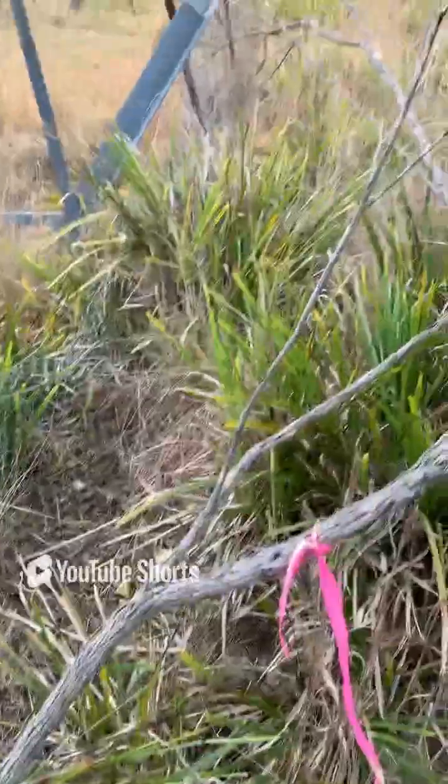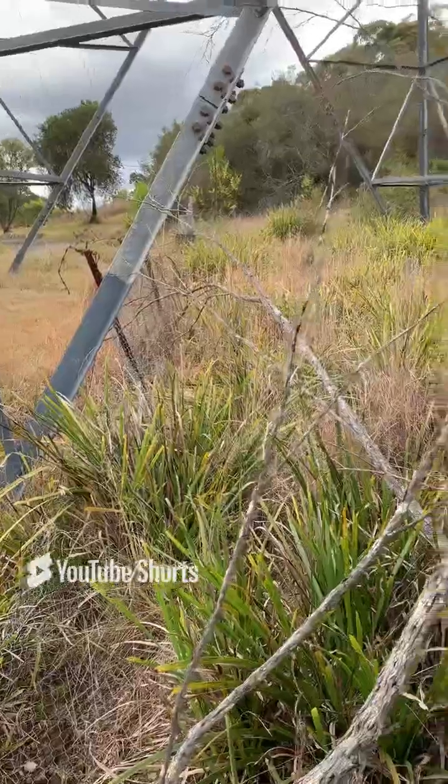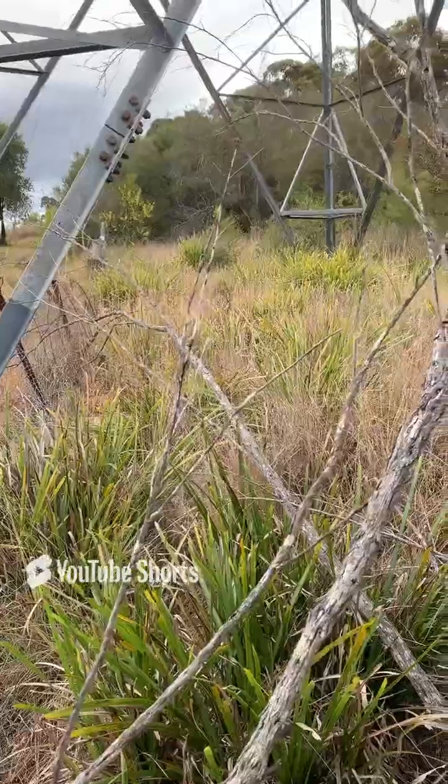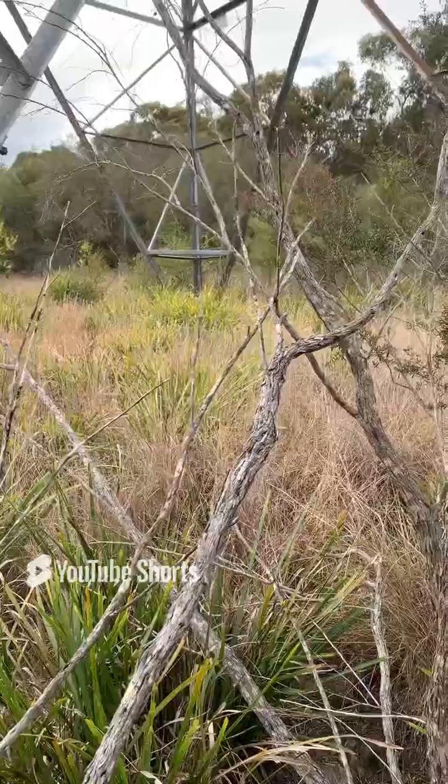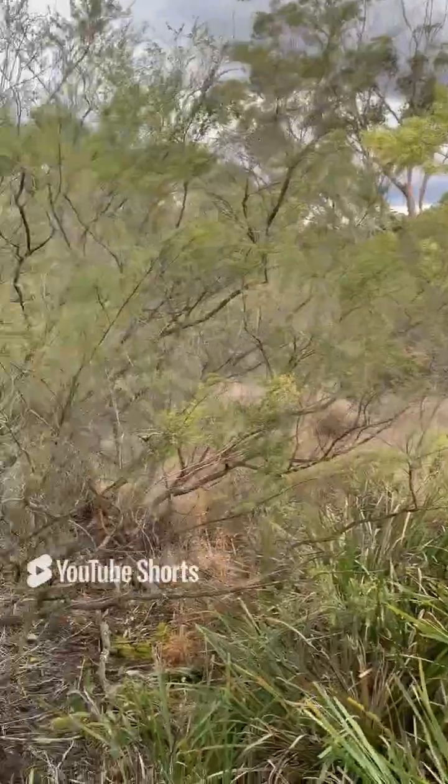This is the Global Surveyor. Thanks very much for watching. I hope you're enjoying the channel — please like and subscribe to see more exciting surveying content. Have a great day.